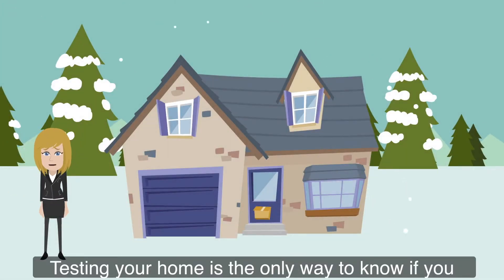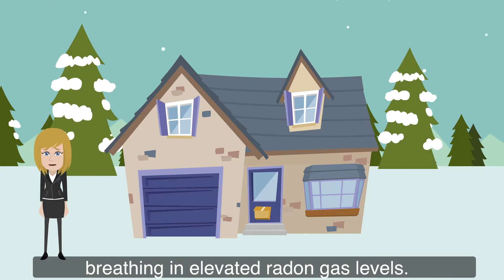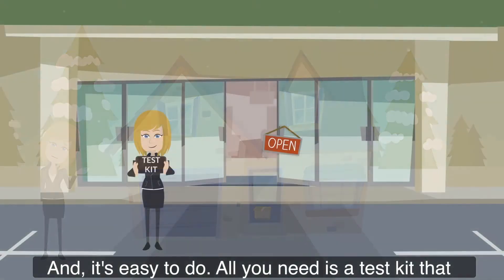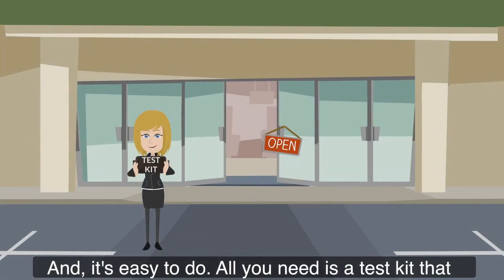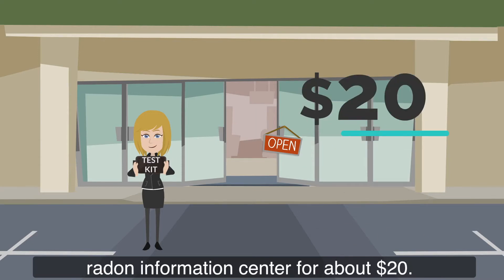Testing your home is the only way to know if you and your family are at risk for exposure to elevated radon gas levels. And it's easy to do. All you need is a test kit that you can buy from your local hardware store or Radon Information Center for about $20.